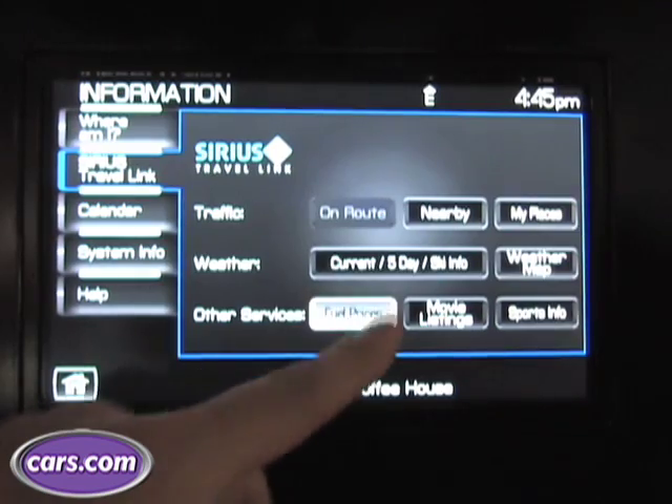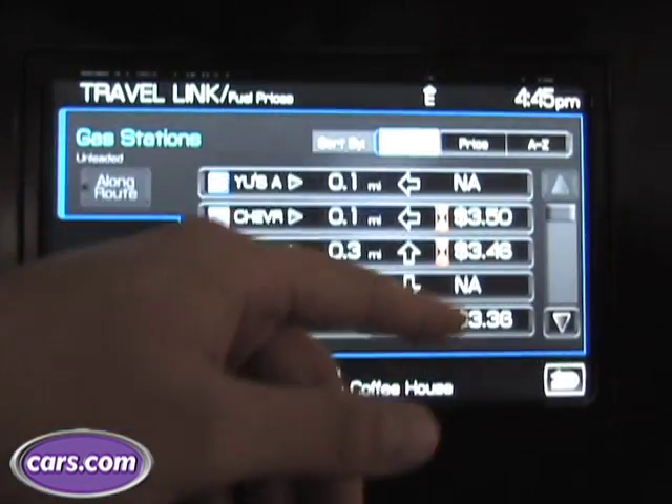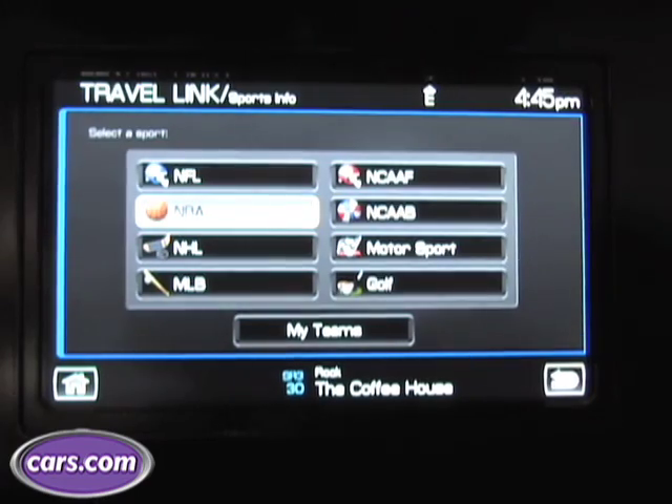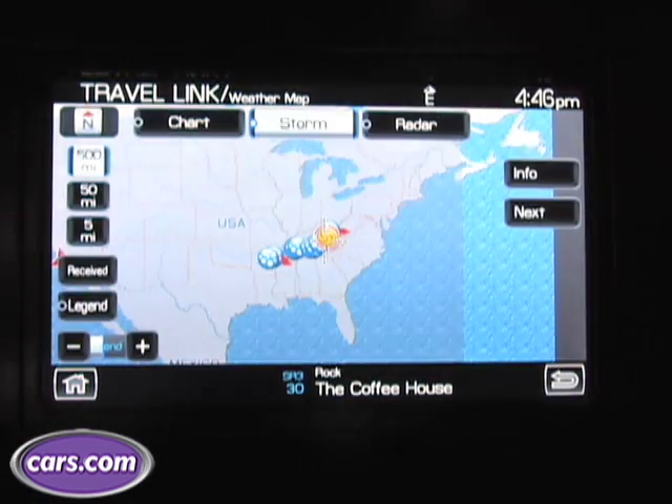Another feature actually allows you to see the gas prices at nearby stations. It'll show you the prices for the last one, two, or three days, and if the prices aren't available, it'll still display the station as well. It can show the nearest station or the station nearby with the lowest price. The third feature allows you to track scores of your favorite sports teams, and finally there's even weather reports for the next four or five days out.